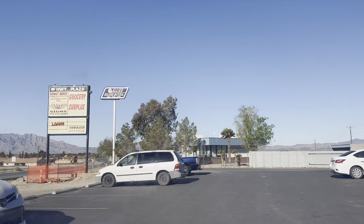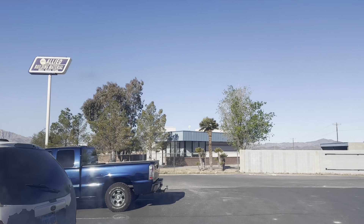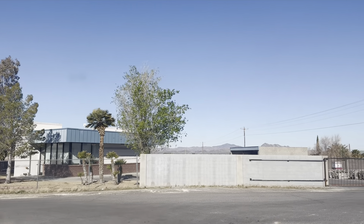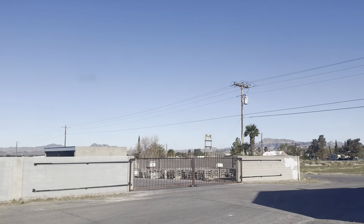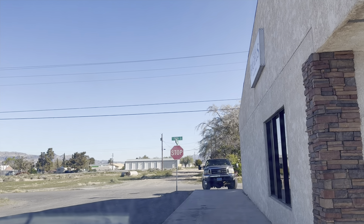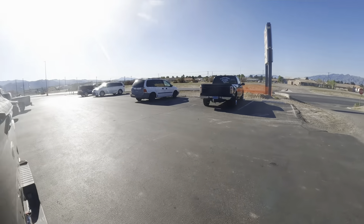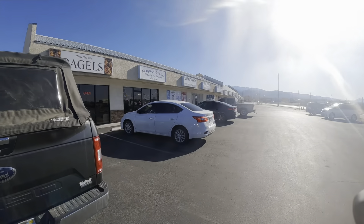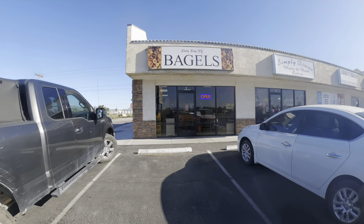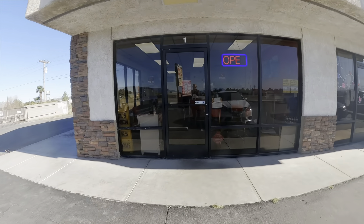We have arrived. It's there on the right, and I'll show you in a minute what it looks like from the front after I get out of the car. I found a parking spot right up front, right next to the front door. I'm walking around the back of the car so I can show you what the front of the place looks like. And there it is — Shelly Belly Bagels.